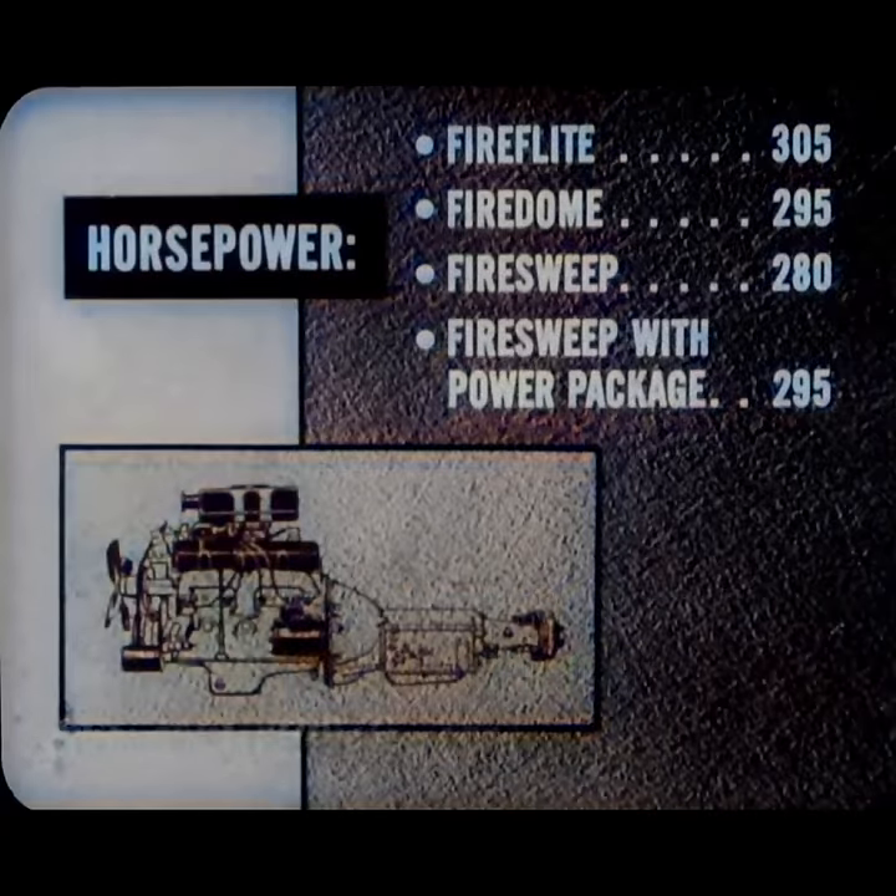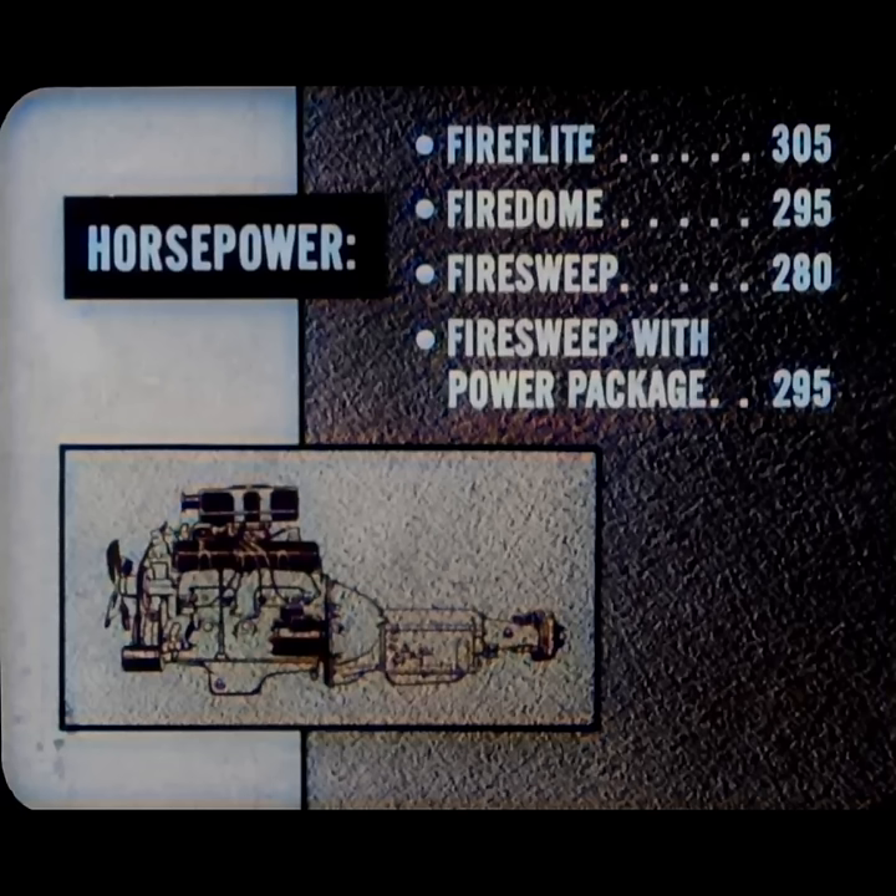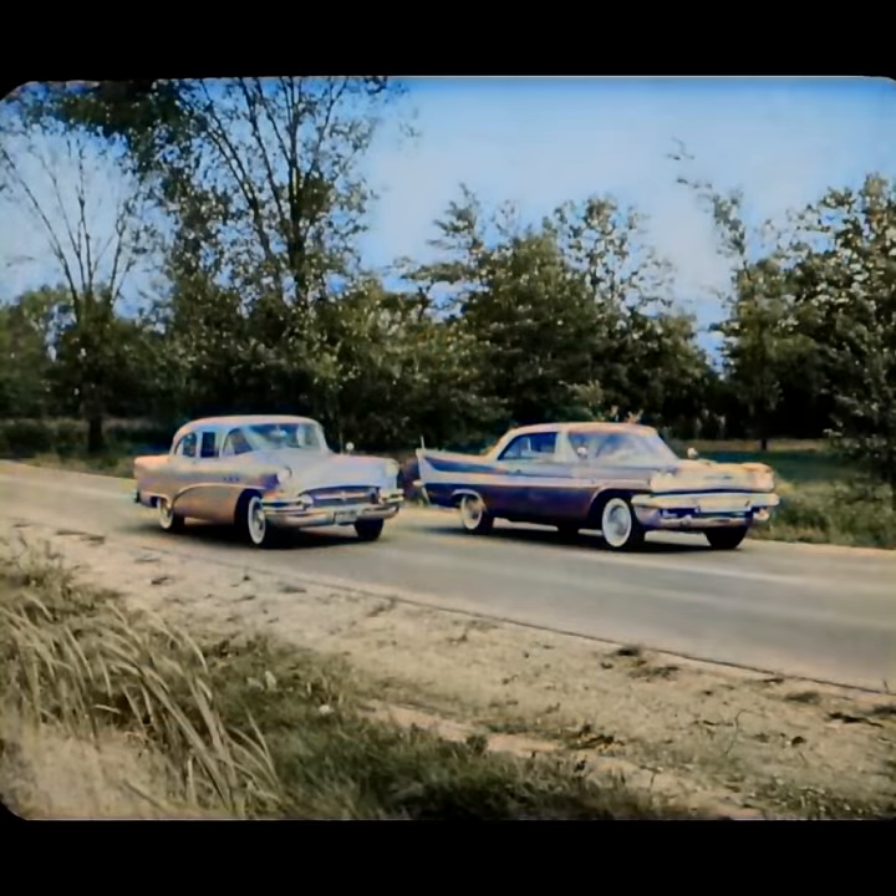There's horsepower aplenty for safer than ever performance — a mighty 305 for Fire Flight, 295 for Fire Dome, and 280 for Fire Sweep. The power package Fire Sweep delivers 295 horsepower. The engines in all DeSotos provide adequate power for outstanding performance for all normal driving, plus more of the reserve power needed for maximum safety on today's crowded highways.